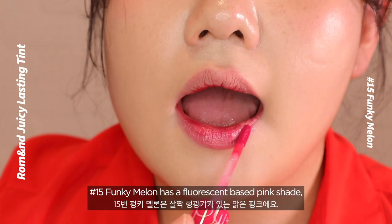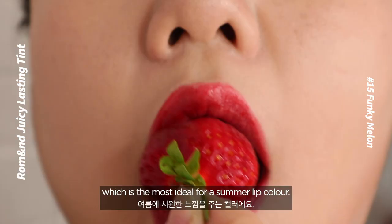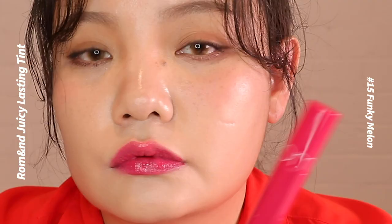Number 15: Funky Melon. Funky Melon has a fluorescent-based pink shade, which is the most ideal for a summer lip color. The flowery pink shade will match anyone with cool-toned skin.